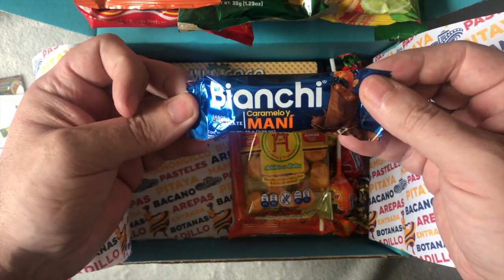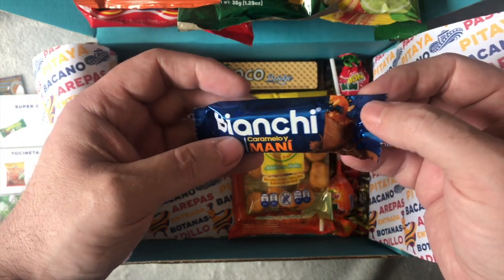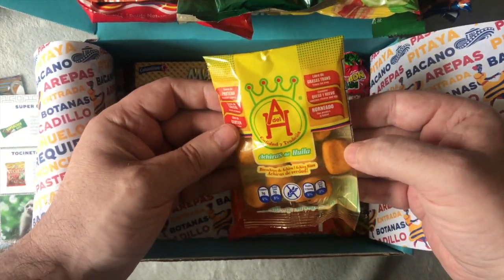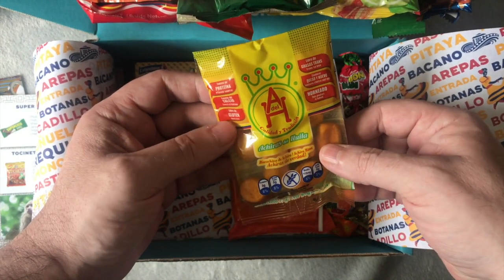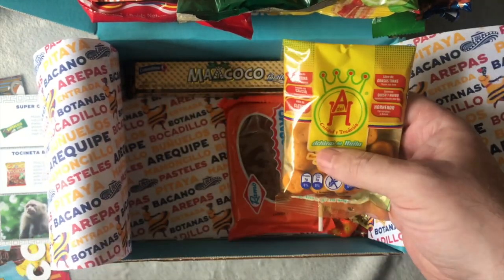Caramel — oh, looks like it's got nuts in it as well, a bit like a Snickers bar. And some more — interesting, look at those. They look like they'll be hot, a little bit spicy. You're gonna get some spicy stuff in Colombia.